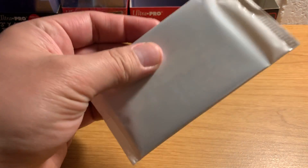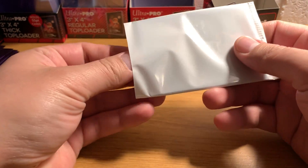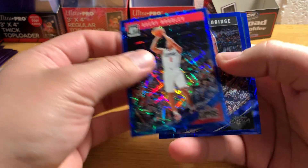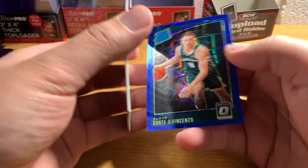All right, let's go for our blue velocity parallels and see what we have in here. Avery Bradley, Marcus Aldridge, and Dante DiVincenzo.